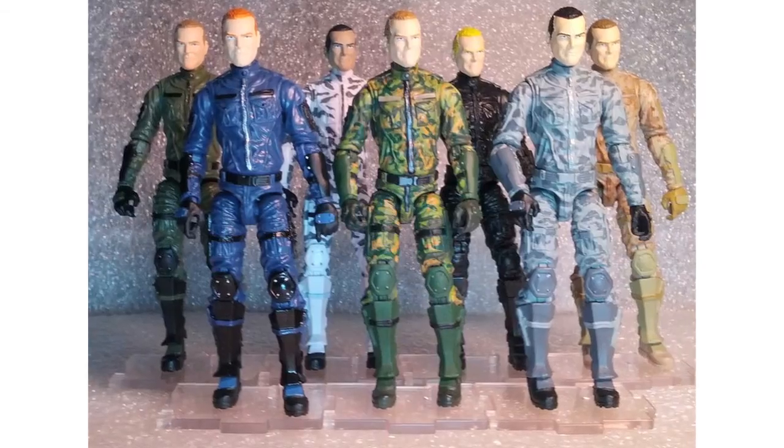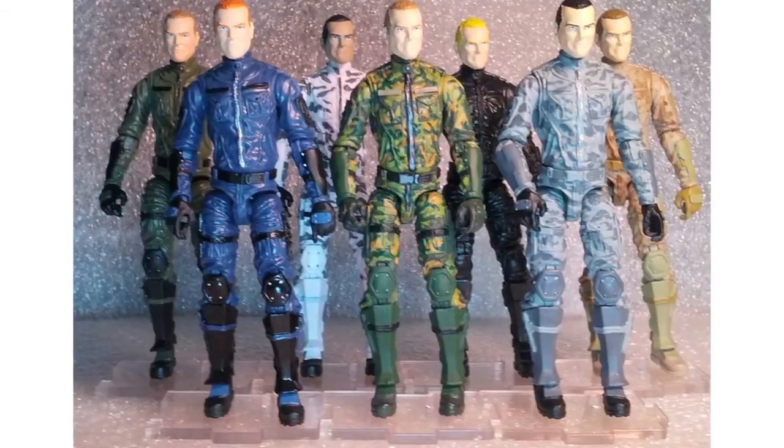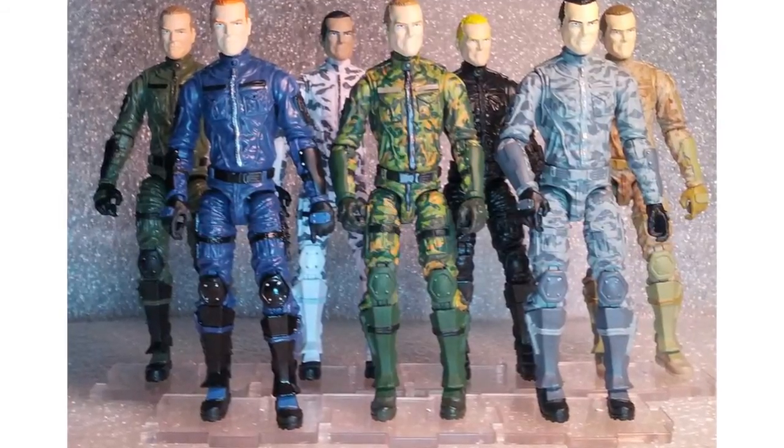A new image of Marauder Task Force's upcoming figures has been released. Shown on HisTank.com, the image shows the painted prototype figures using the actual production paint masks, showing how the mass-produced production figures will look.